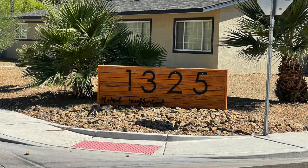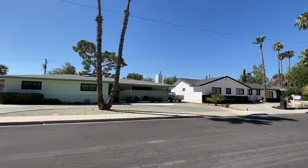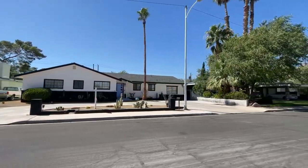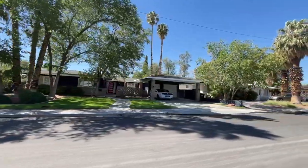My next vintage neighborhood is McNeil, or McNeil Estates. One of the most popular and certainly one of the most charming vintage neighborhoods in Las Vegas, its boundaries are Oakey Boulevard on the south, Charleston Boulevard on the north, Rancho Drive on the east, and Cashman Drive on the west. McNeil — sometimes referred to as McNeil Estates, McNeil Tract, McNeil Manor, McNeil Park, or Mason Manor — was developed between 1947 and 1978, with most of the homes built in the 50s and 60s.